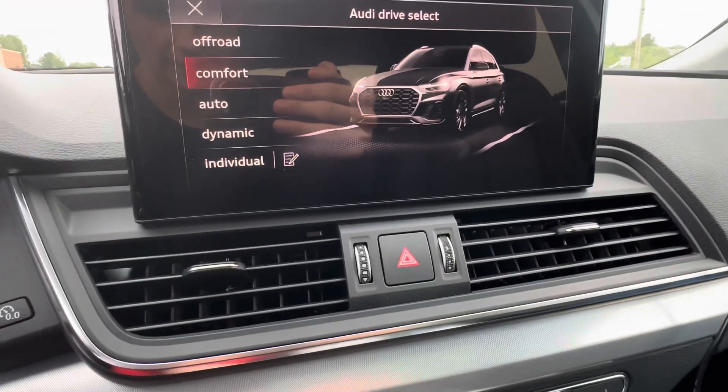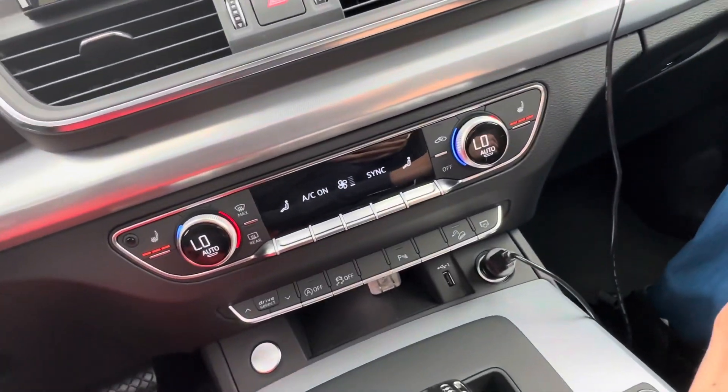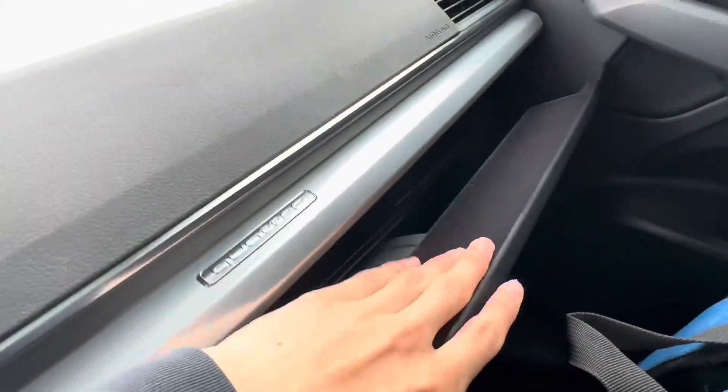And here are your drive modes. Put it in dynamic mode — I think that's the sport mode. This is a dual zone climate control. Here's the glove box — pretty spacious. This is Quattro all-wheel drive.